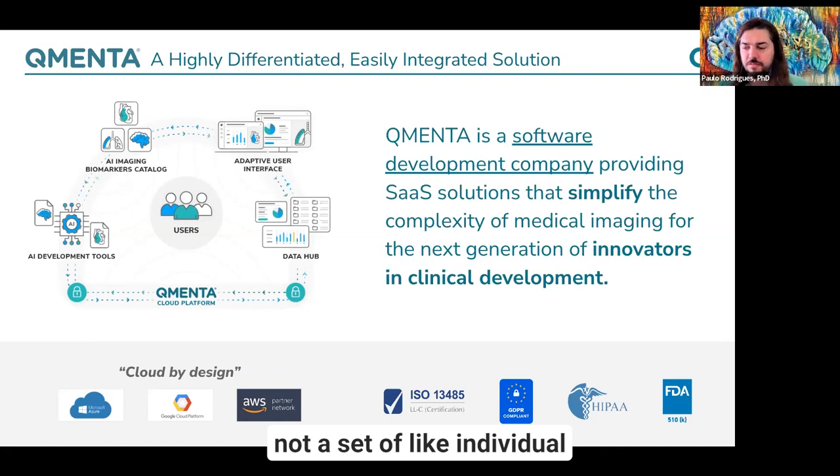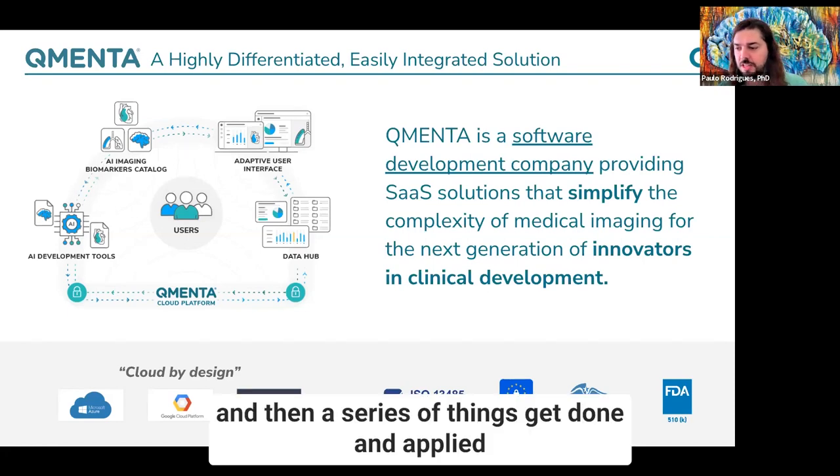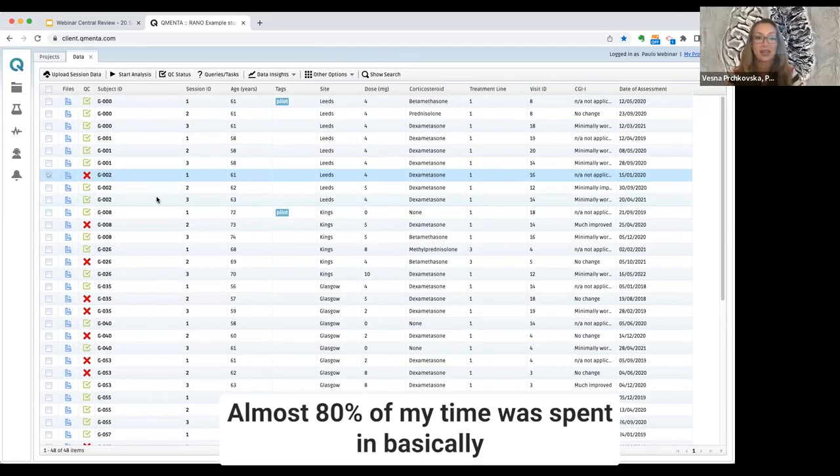A series of things get done and applied automatically or manually, directly in one single software solution. Almost 80 percent of my time was spent basically organizing the data and doing quality checks.